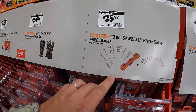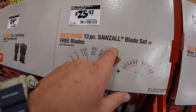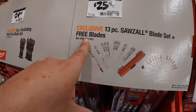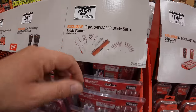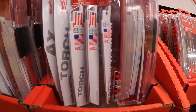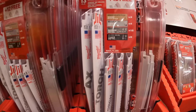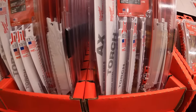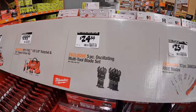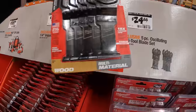$25.97 for the 13-piece Sawzall blade set plus free blades — it doesn't say exactly how many free blades, but it looks like Torch and Axe blades are included. $24.88 for their five-piece oscillating multi-tool blade set.